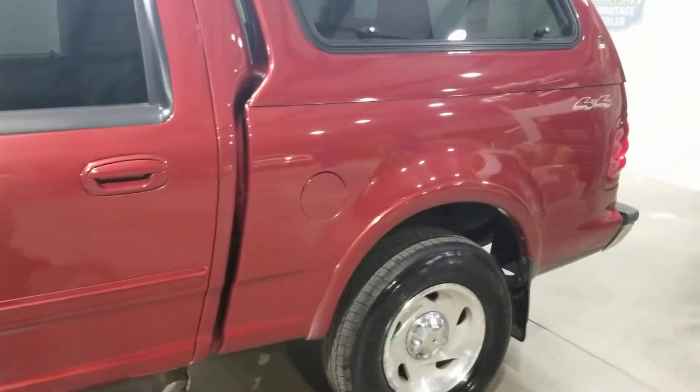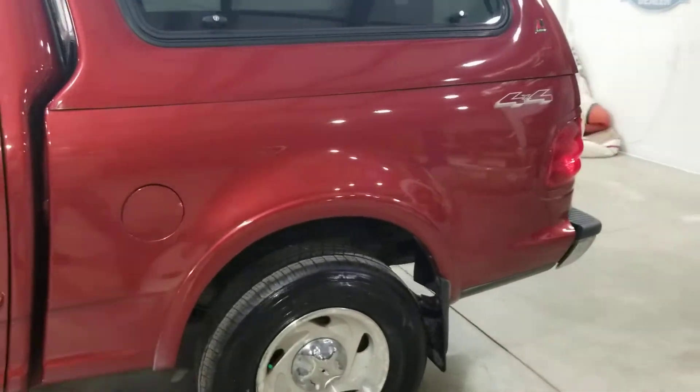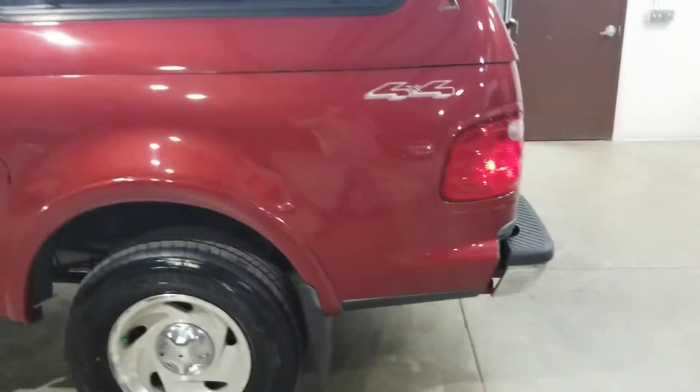It's lived its whole life in western North Dakota. You can see it at Autorama Auto Sales in Dickinson, North Dakota and AutoramaAuto.com.